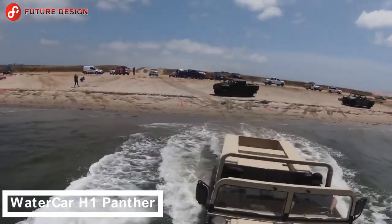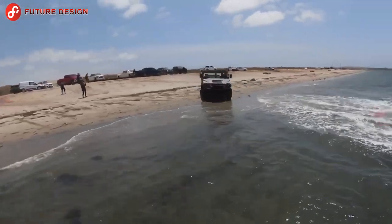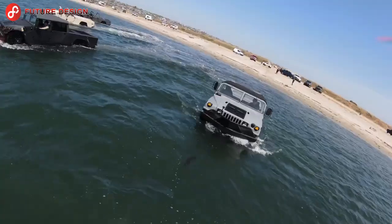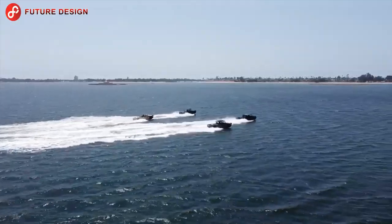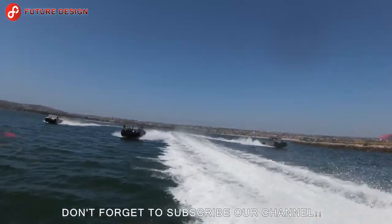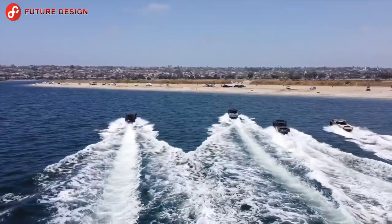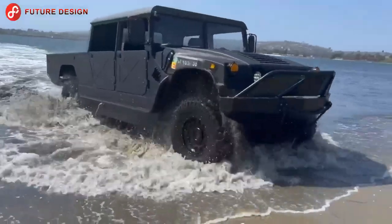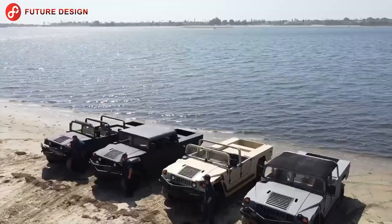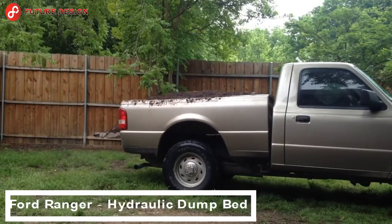Water Car H1 Panther — based on the legendary Humvee, this is a versatile vehicle that you can use both on land and at sea. This is Water Car's most advanced amphibious model to date, built to withstand the toughest conditions — from the toughest terrain to the toughest water conditions. Don't you think it's great? Who would like to own this vehicle?